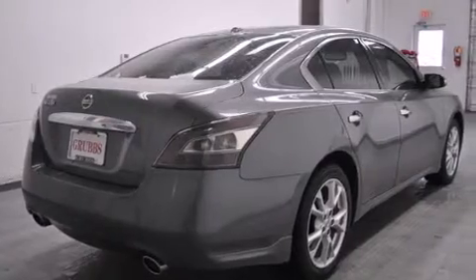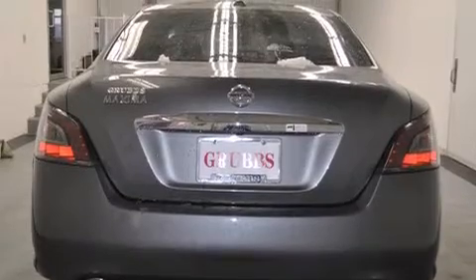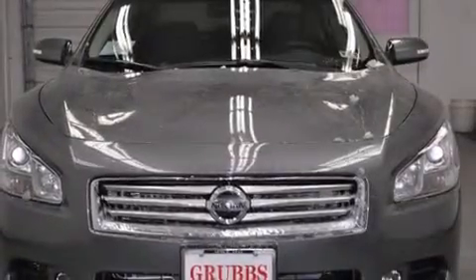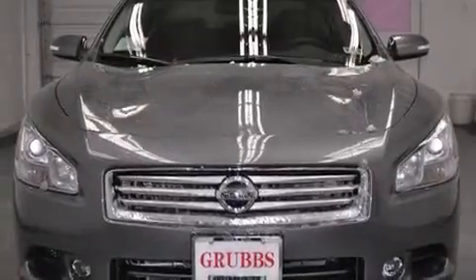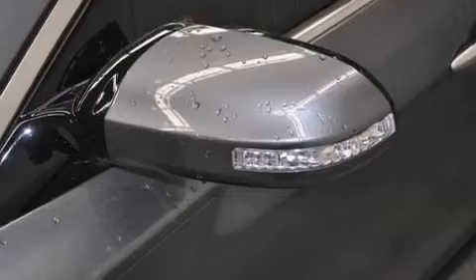Its top features and packages include a technology package, the value package, Bluetooth mobile device connectivity, keyless ignition, a sunroof, traction control and stability control systems, xenon headlights, and a tire pressure monitoring system.